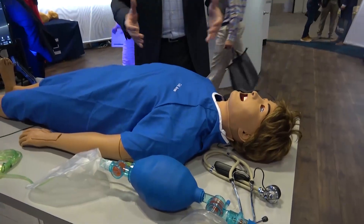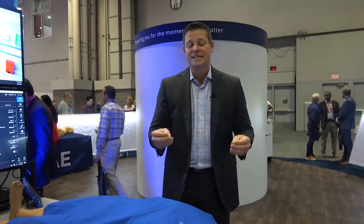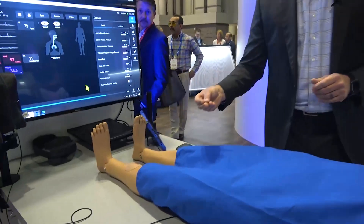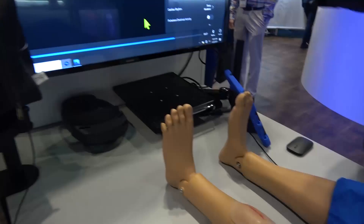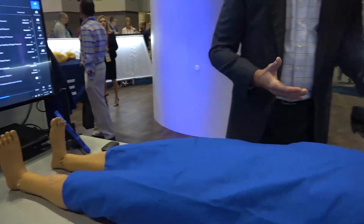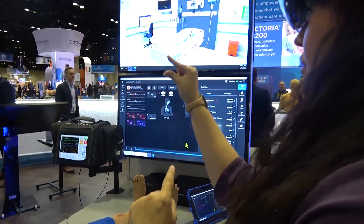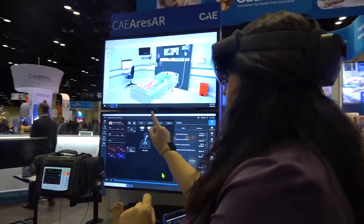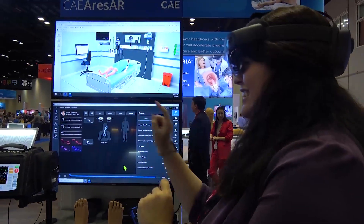This is Ares, our ALS mannequin, really focused on the entire ecosystem of the CAE products as we think about MediCorps task trainers and continuing to focus on realism and relevance. Focused on defibrillation as we take a look at our SimEquip product line. And then continuing to think about how do we partner with other folks like Microsoft in regards to augmented reality, creating a mixed reality type of environment — not only to do physicality on the actual mannequin itself, but also to take a look inside and see what's going on with the anatomy and the pathology as you get through scenarios.